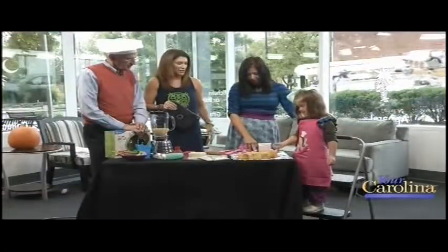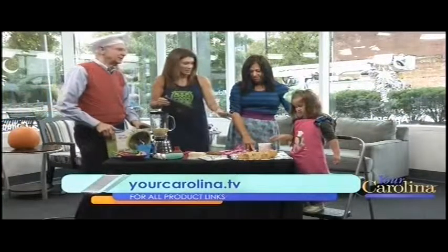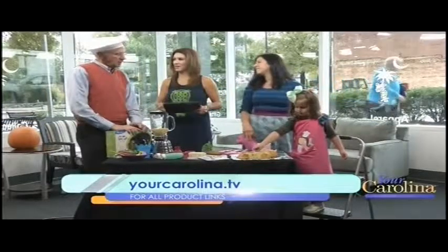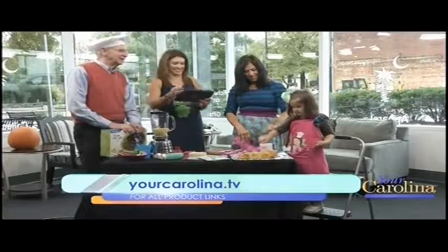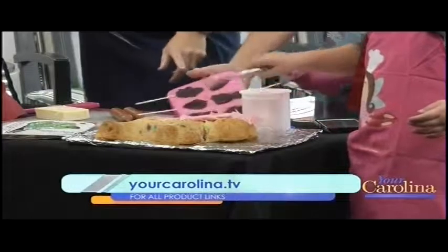That is so good, because when you get cakes that are made specifically, they can sometimes be a little bit more pricey — so you do it on your own. Very affordable. Yes, learn to cook early! This is not the 50s or 60s — not the place to say that. She loves it, I love it.